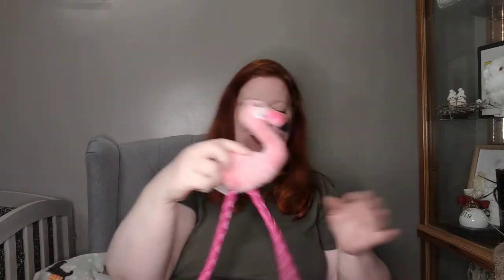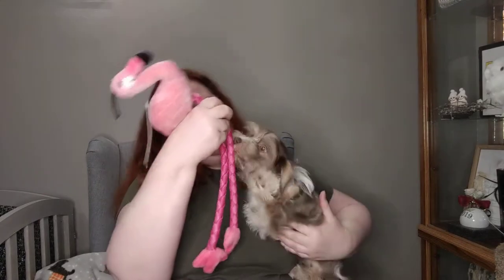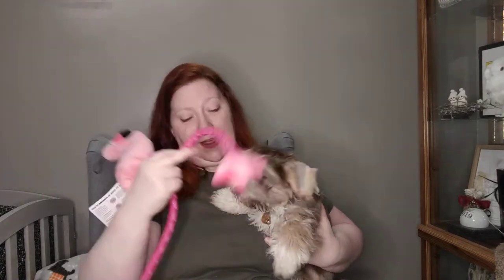Last but not least, we have this super flamingo toy. When I was in eighth grade I collected flamingos, so there is always a soft spot in my heart for flamingos. This one is really cool with long legs. Phoenix is very interested — come here, show them what you think! The legs are the perfect size for his mouth. Whoever picked this has a really good grasp on his size.